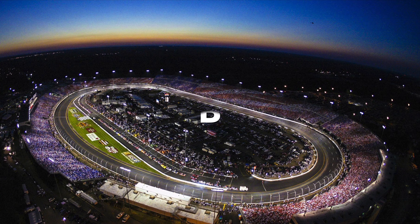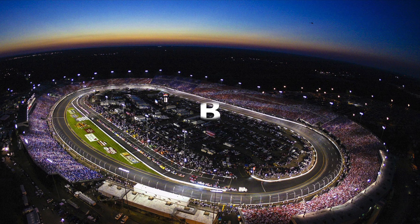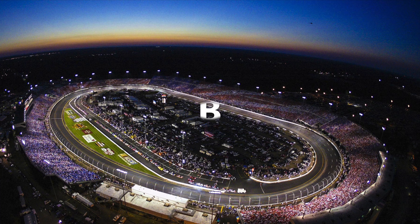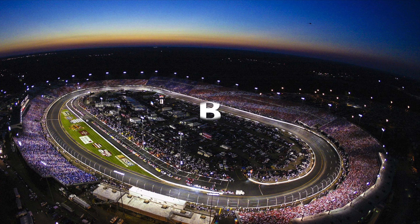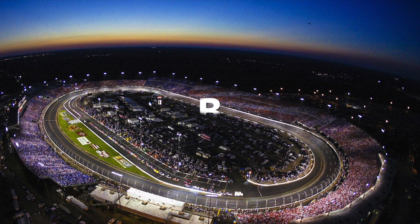Next up is Richmond. I gave it a B, which is a little low for a short track, but sometimes I actually find Richmond a little boring. It's definitely put on some good races, but lately it's been a little boring for me.